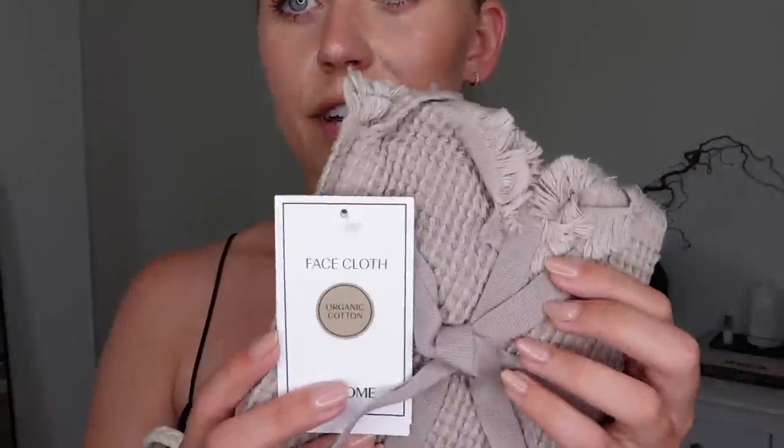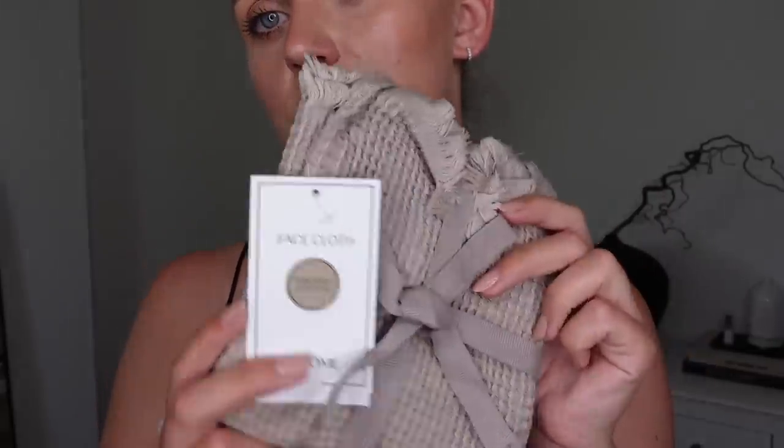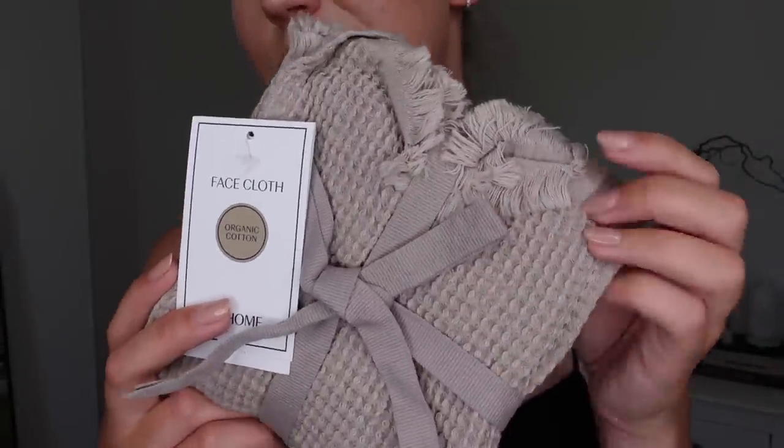I'll just show you a couple of miscellaneous items. Firstly, from the homeware sale they've got on, I got this pack of two face cloths — they were only £4. I love something about a waffle towel or face cloth that just feels a bit more premium, a bit more hotel vibes.